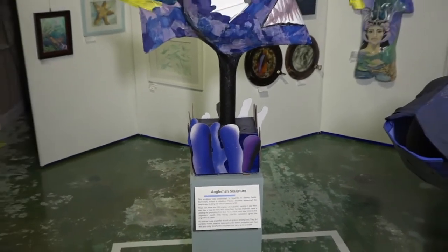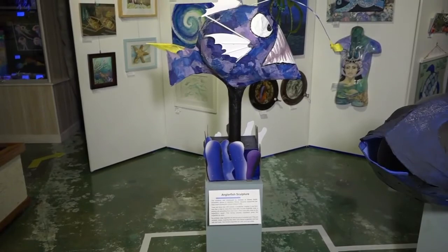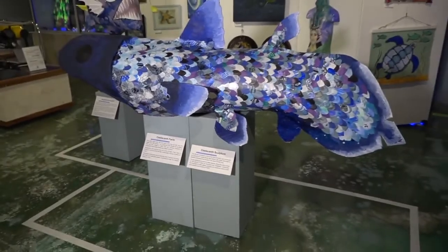Stanley Switlik made a large anglerfish sculpture and a giant coelacanth was brought to life by Coral Shores High School with scales made by students throughout the entirety of the Upper Keys.